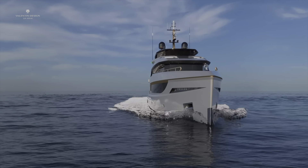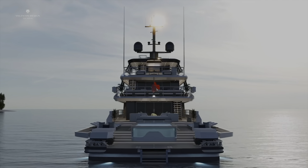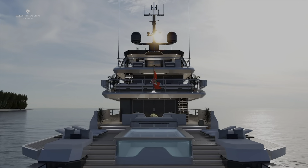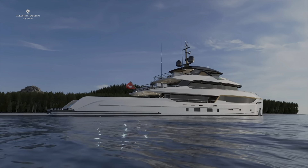Whether you're planning a long ocean voyage or a weekend getaway through charter, the Bering B-165 offers everything you need for an unforgettable journey. I do look forward to the day when we can see this vessel in the water and get more information about its interior layout. Once built, we will be sure to cover it in more detail.